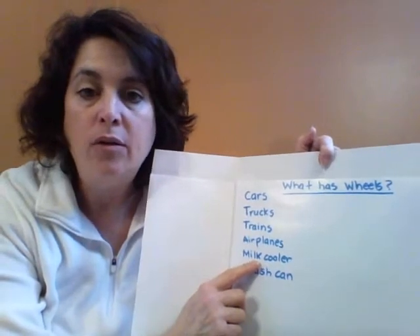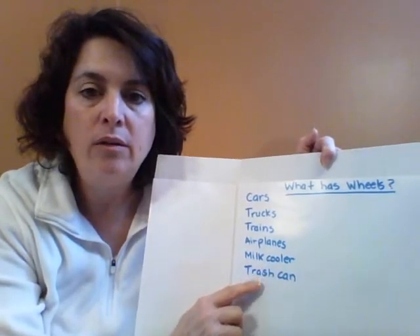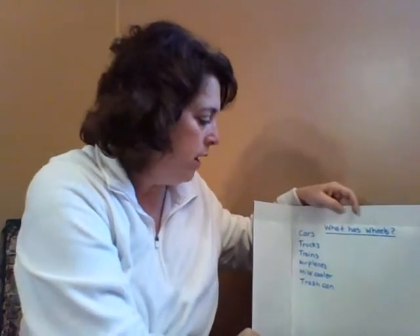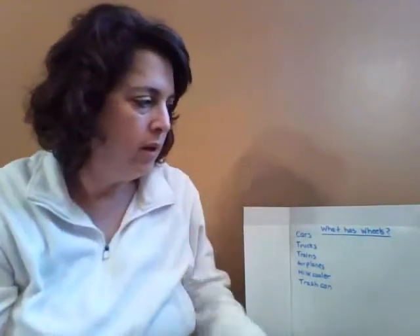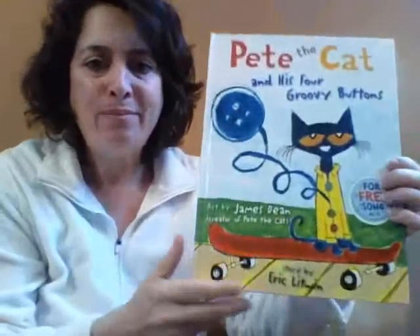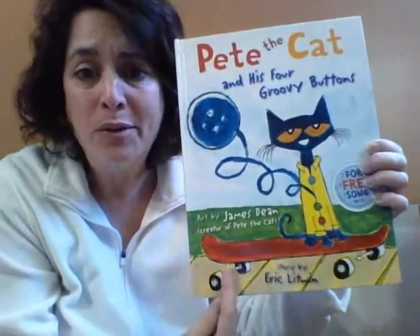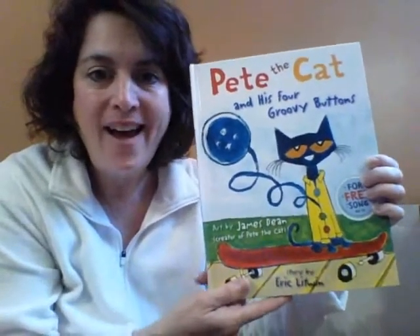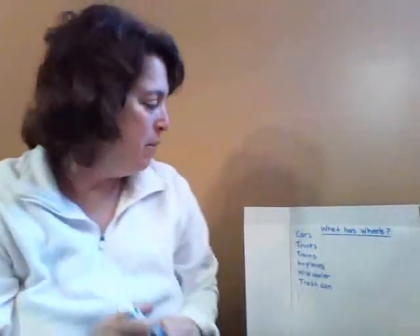Someone noticed that the milk cooler in our classroom has wheels, and the trash can has wheels. I brought a story today to read you about wheels. And if you listened to the story the other day that we read, Pete the Cat, there's wheels in this book too. Did you see Pete has wheels on his skateboard? That helps him go fast, doesn't it? Let's write skateboard on our list.